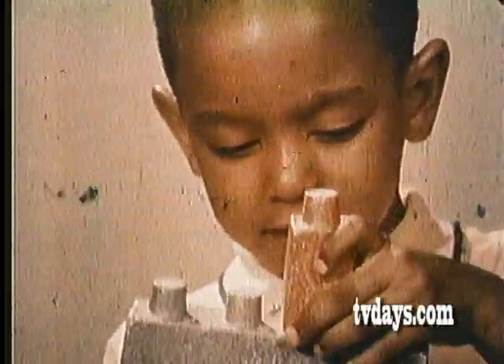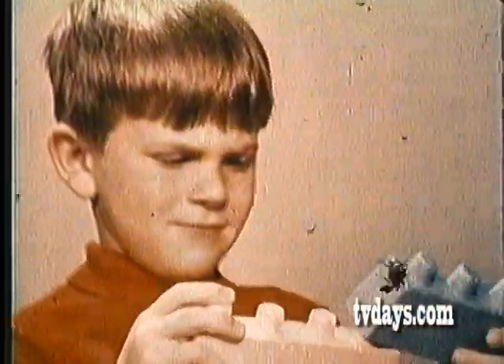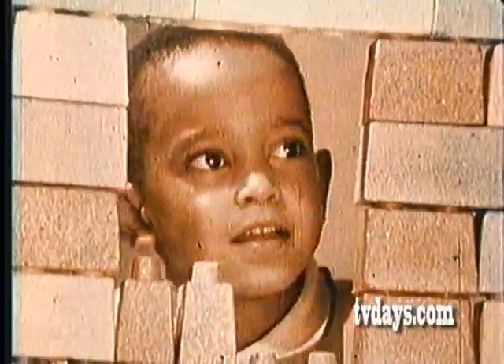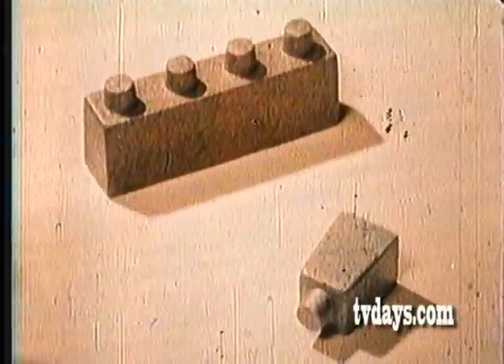Lock the blocks and make a pretty bridge. Lock the blocks and make a boat that putts. Build them up with locking blocks, those terrific locking blocks. Build a hundred things or more with Kenner's locking blocks — red, green, blue locking blocks.